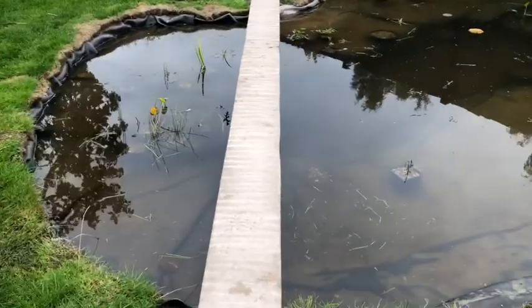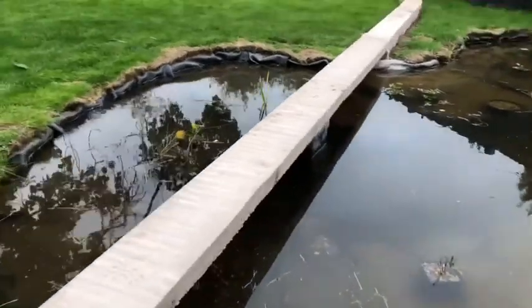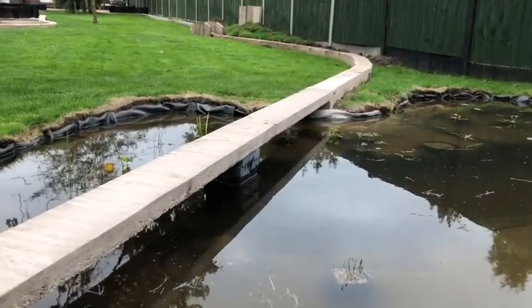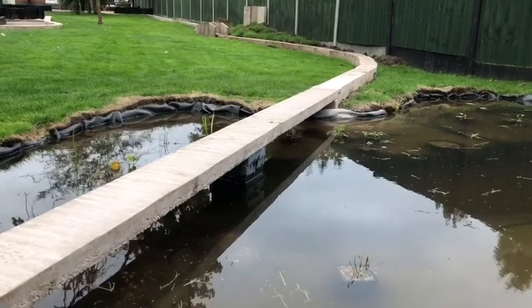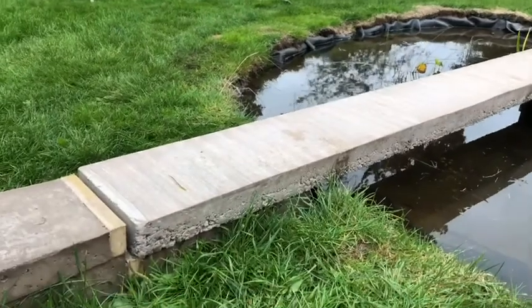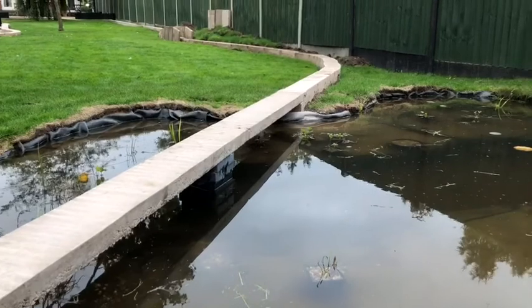We're all pleased with that concrete bridge. I think it looks really good, in keeping with the rest of the foundations. It's got a centre support which will be disguised. It's very heavy, but looking forward to seeing trains running over there.